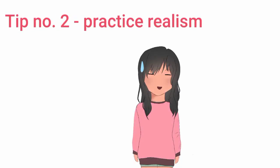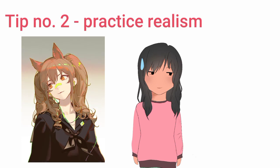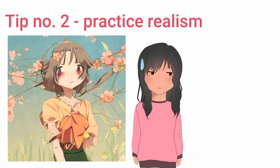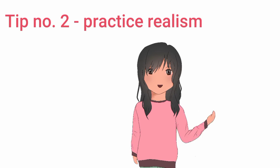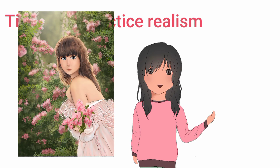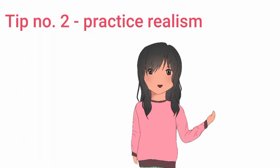Tip number two: practice realism. I know you like anime art style and want to draw your waifus, but do you want to draw them ugly? Of course not. I also hate learning realism, but once I did, I actually got so much better in composition and coloring. I'm not saying you have to learn hyper-realistic realism — just learn the basics.